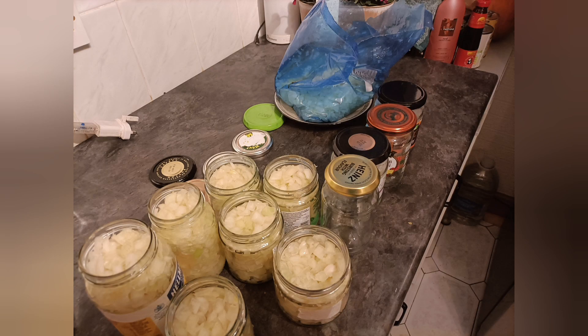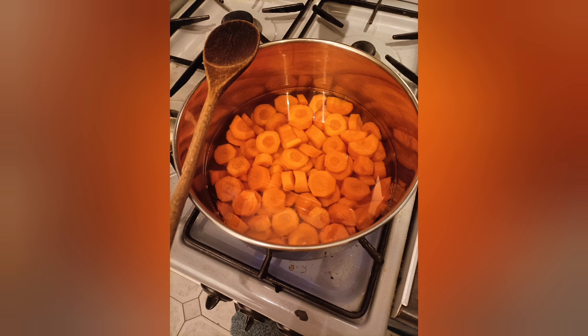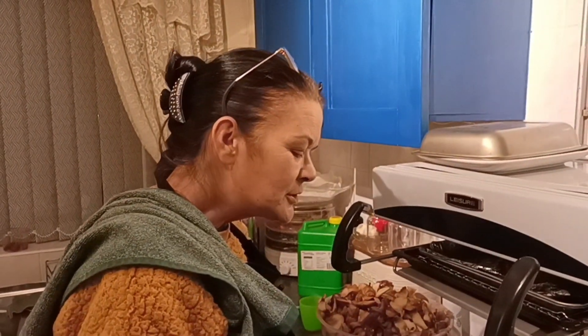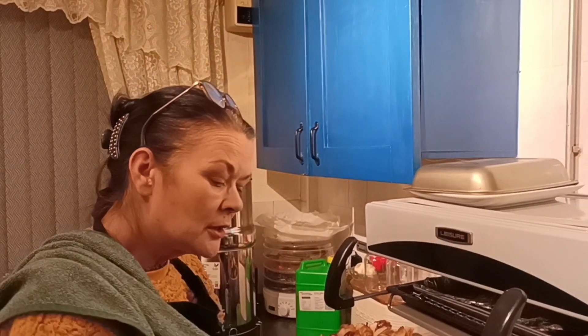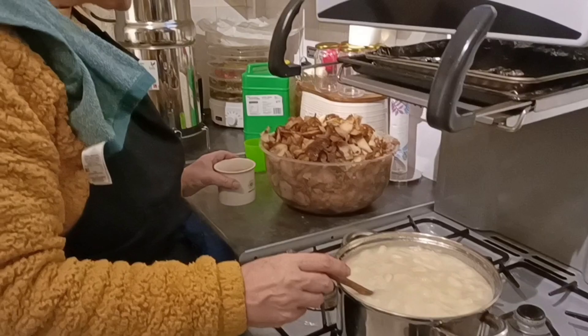I'll come back and show you the carrot candy and the onions. I'm just going to bring this to the boil and allow it to simmer for a while — something from nothing that I'll enjoy for a long time to come. Thanks for joining us today and we'll see you soon.